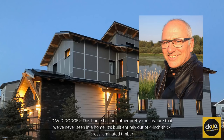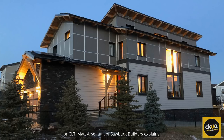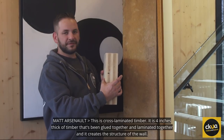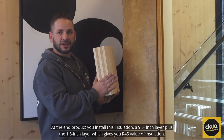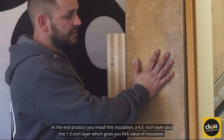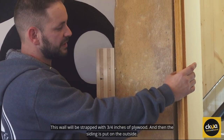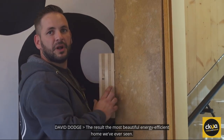This home has one other pretty cool feature that we've never seen in a home — it's built entirely out of 4-inch thick cross-laminated timber, or CLT. Matt Arsenault of Sawbuck Builders explains: this is cross-laminated timber, 4 inches thick of timber that's been glued and laminated together, creating the structure of the wall. At the end, you install a 9.5-inch insulation layer plus a 1.5-inch layer, giving you an R45 insulation value. The wall is then strapped with 3 to 4 inches of plywood, and siding is put on the outside.